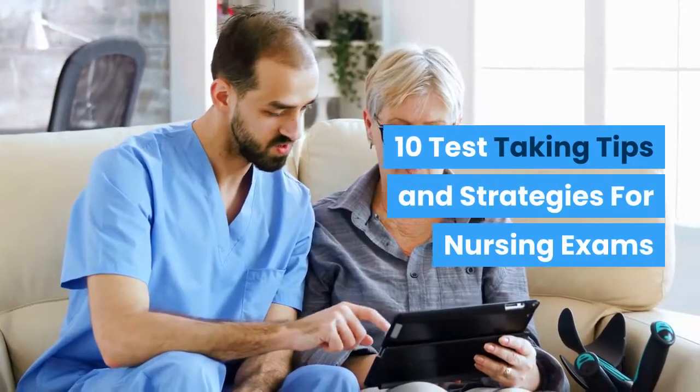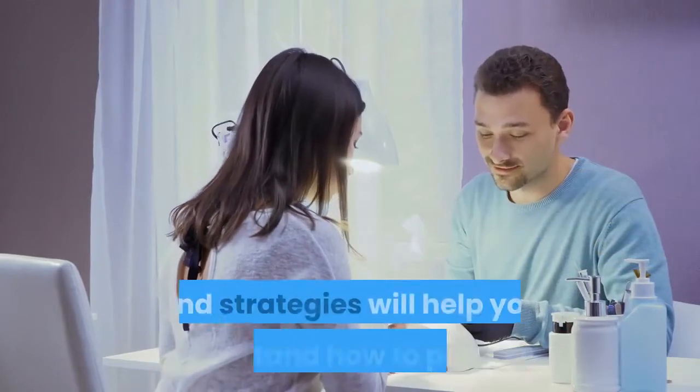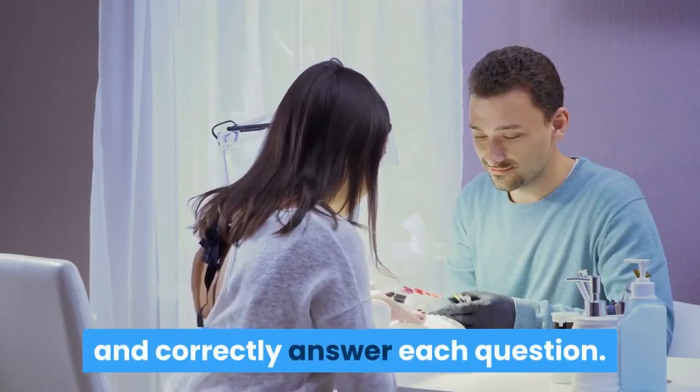10 Test Taking Tips and Strategies for Nursing Exams. These 10 test taking tips and strategies will help you understand how to properly and correctly answer each question.